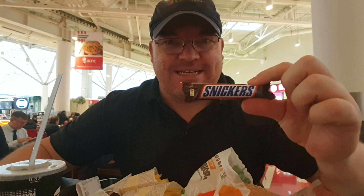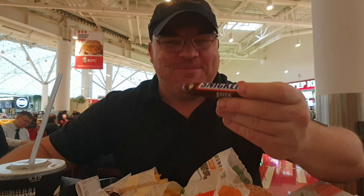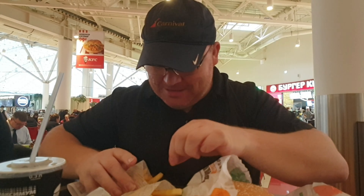I decided to chicken out and get Burger King — or Hungry Jacks as it's known in Australia. I got one of the package deals and it's only 299 rubles, which is about $5.90 Australian, maybe about $5 US. If I was to get this in Australia it would probably be $10 or $11, so it's like half price for Burger King here in Russia. The package comes with a Snickers — a tiny Snickers stick — and I got two fries somehow.